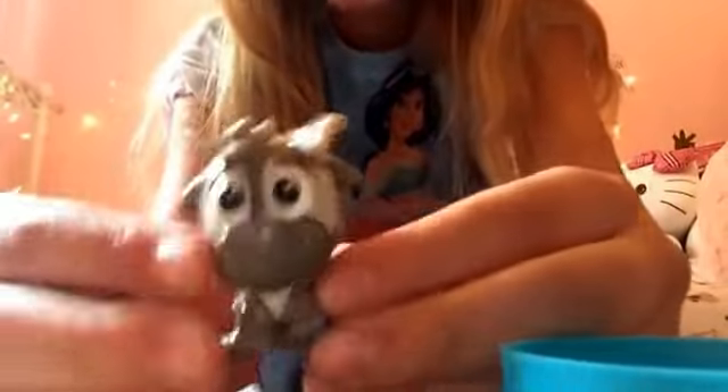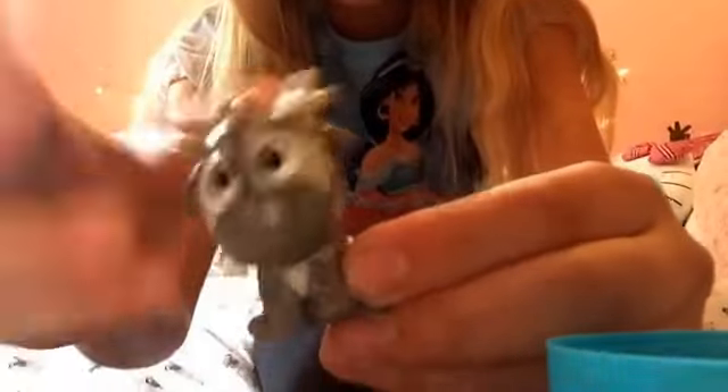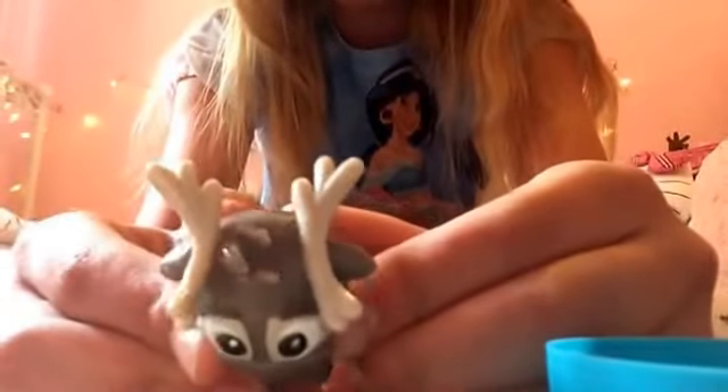Oh, it's so cute! I got Sven — how adorable is he! They have so much detail and they're squishy and they're stretchy.